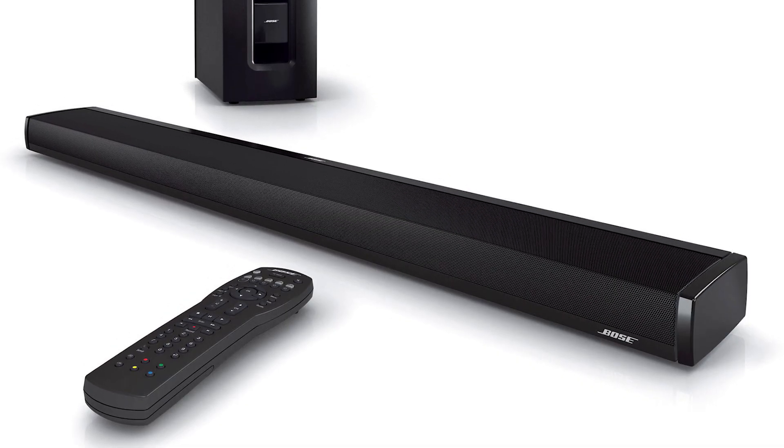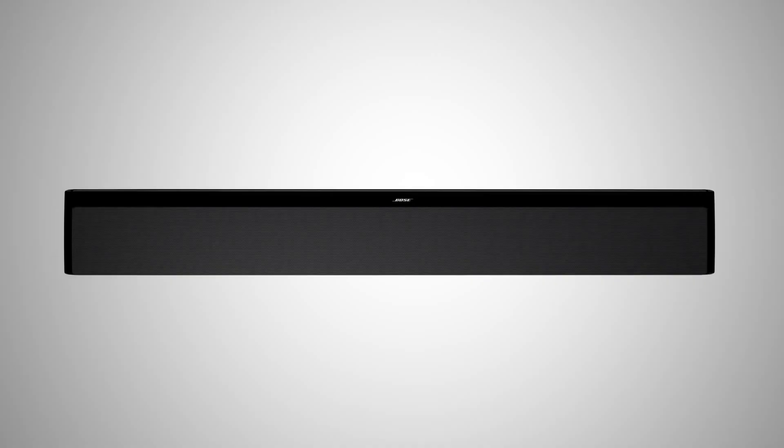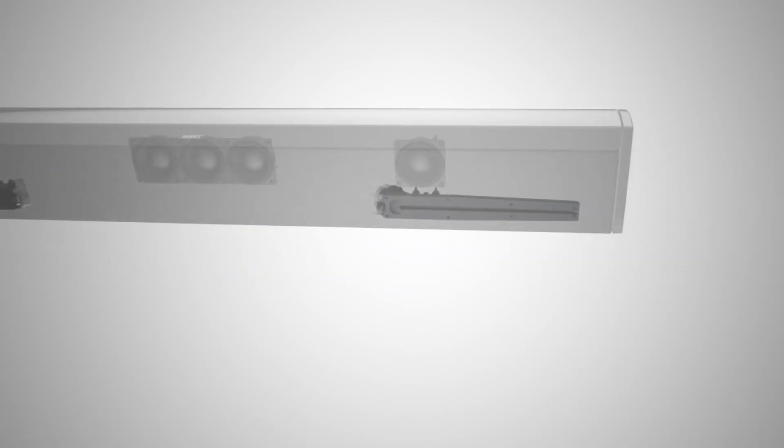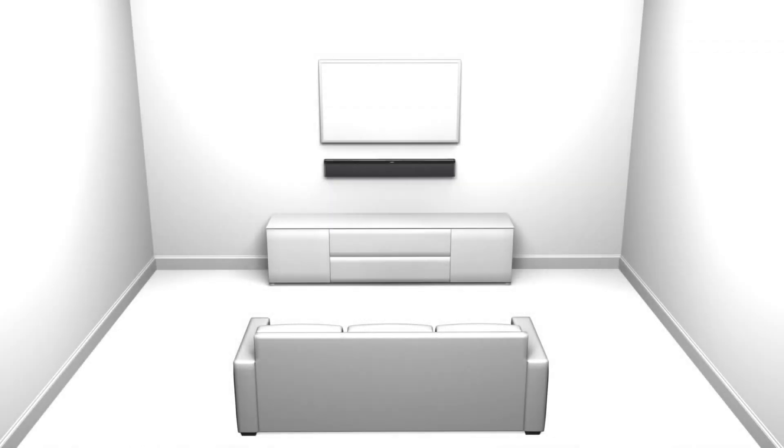Bose saw potential in this medium and decided to do what Bose usually do — blow everyone away. In 2011, Bose launched the Cinemate 1SR. It had a state-of-the-art sound projection system adapted from the VideoWave phase guide system. The system was able to adapt the sound projection to virtually any kind of room and create an immersive surround feel. The wireless subwoofer packed a punch and its sleek design is still relevant today.